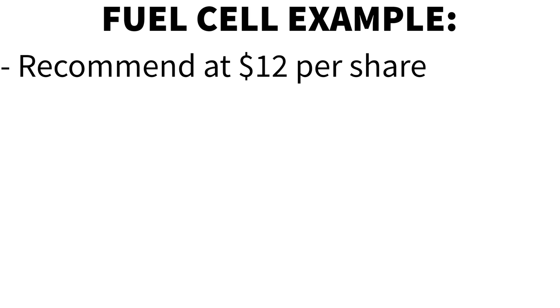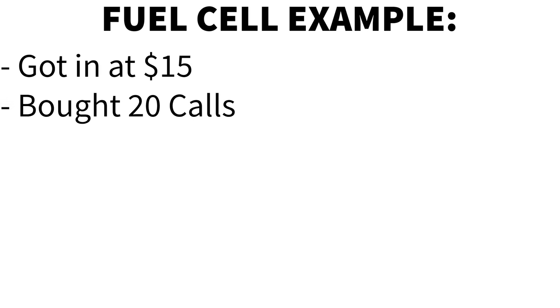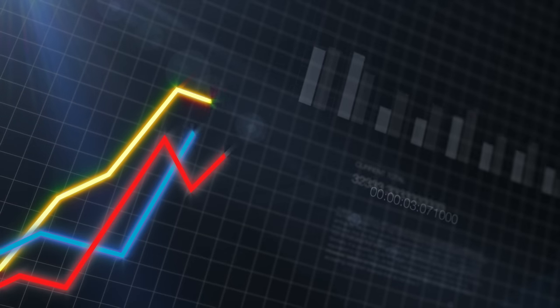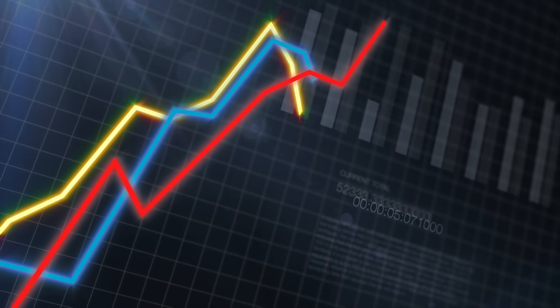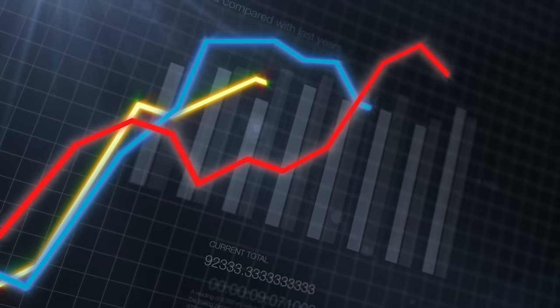Let's take a look at an example of FuelCell stock. I correctly recommended this stock at $12 per share and now it is around $26 at the time of this video. If you got in even at $15, you caught it during the rise, and if you bought 20 calls, you would have made a killing of a profit if you correctly picked the exit plan. Let me show you how the psychology would work and exactly how I would trade a long call option contract on a growth stock like FuelCell.